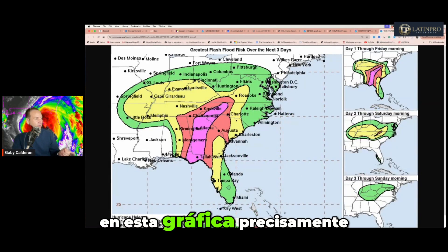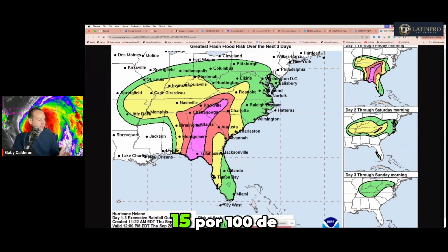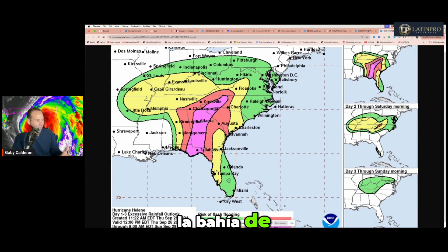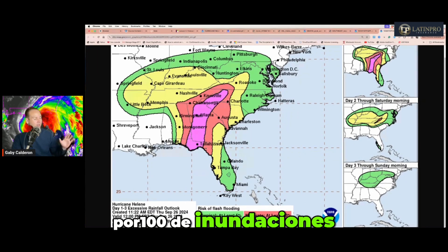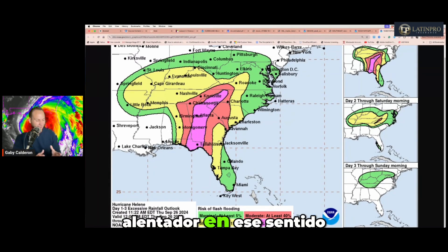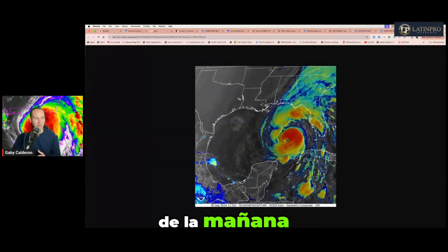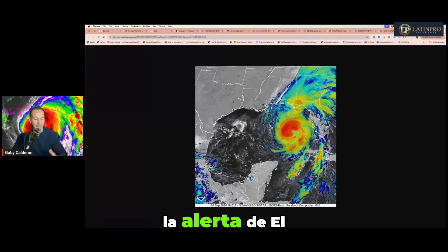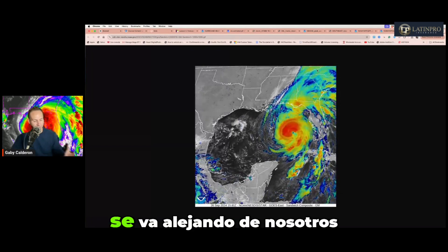En esta gráfica de riesgo de inundaciones en los próximos tres días, en el área de la Florida Central y gran parte de Orlando, solamente hay un 5% de probabilidad de inundaciones. Sin embargo, la Bahía de Tampa y el área más cercana al Golfo sí tiene un 15%, y donde estaría haciendo impacto habría entre un 40 a un 70% de probabilidades de inundaciones. El sistema se ha compactado, y lo que sí se van a estar esperando en nuestra zona serían los vientos de tormenta tropical durante horas de la noche hasta horas de la mañana del sábado.